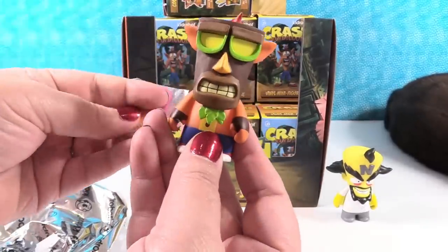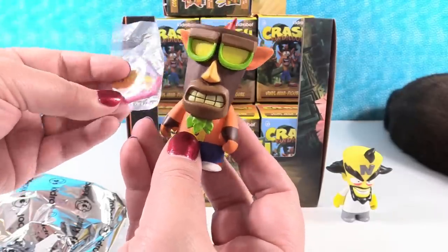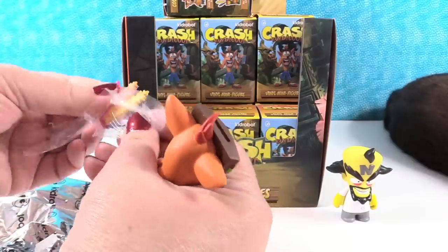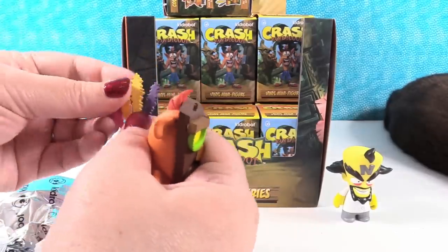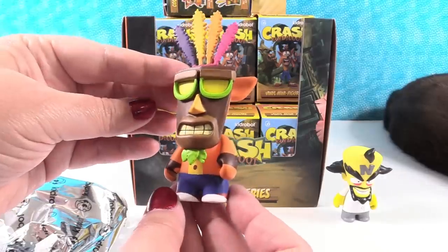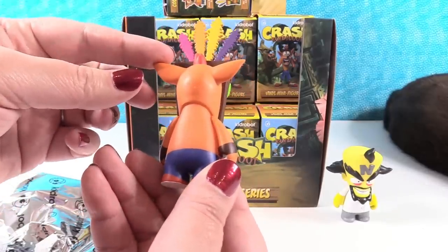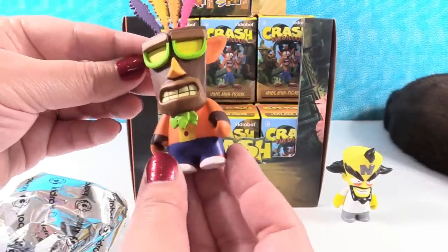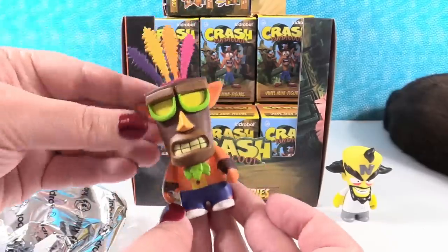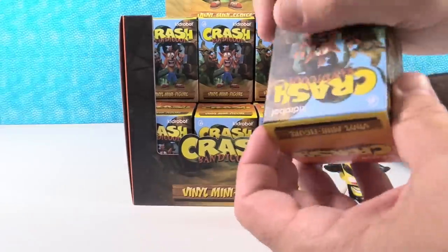We have Crash and Aku Aku. This little headpiece goes in there - you just slide that in there. Ha ha! That's neat - isn't that cool? That is really cool. I didn't realize that was one of the figures. I like that Crash has a belly button. Well, it's important to have a belly button. All right, so Crash and Aku. He won't stand up - there you go.